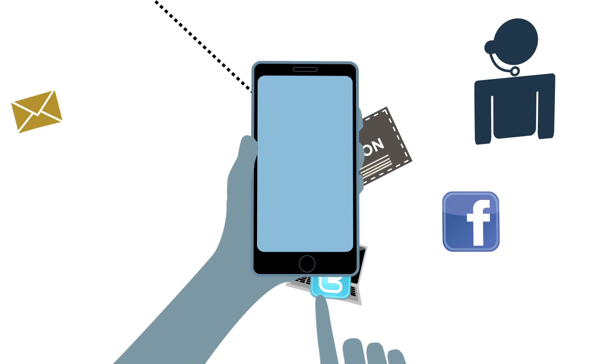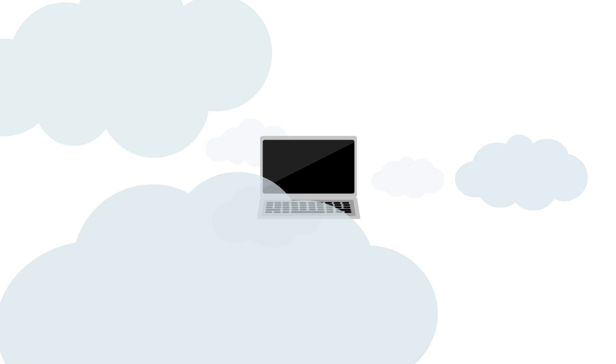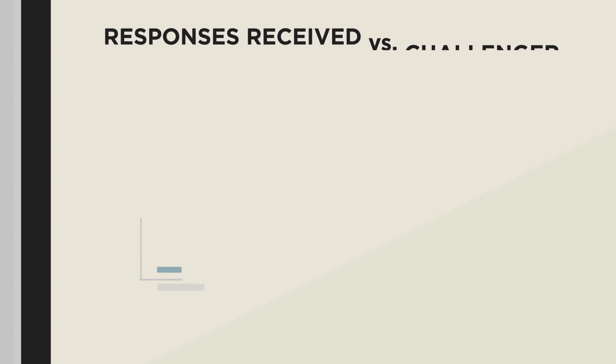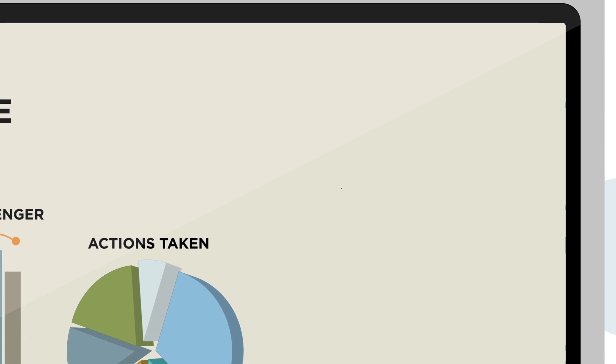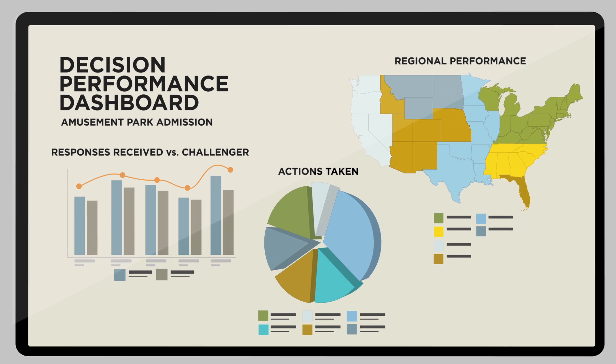This offer is then delivered to the customer through her preferred channel, which happens to be mobile. The results are then reported on the decision performance dashboard, which shows us the offer, the response, and the business results — giving us a clear picture of what's working and what's not, so we can constantly refine our strategies and improve performance.